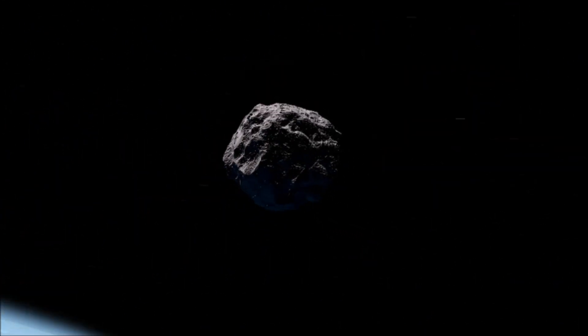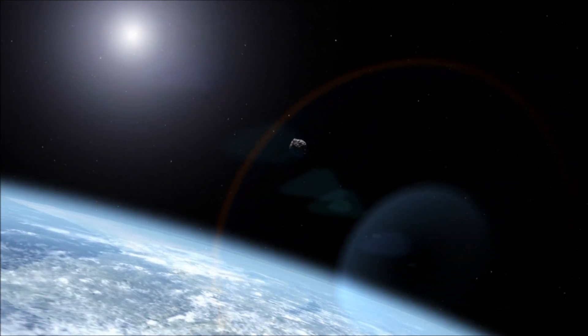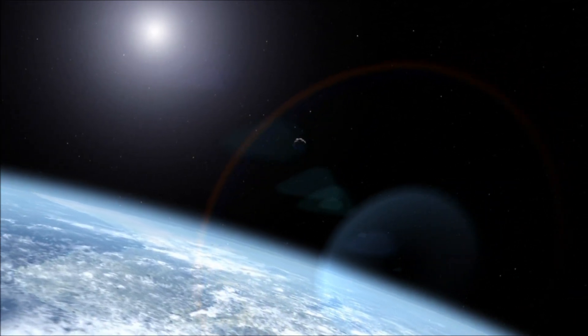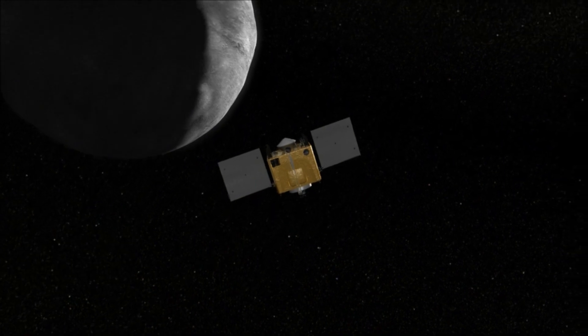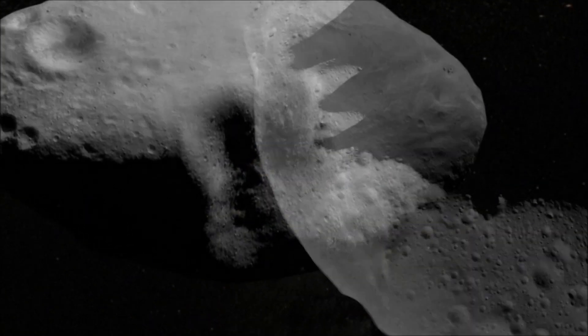near-Earth asteroids in general raise a number of interesting scientific questions. What makes the difference between a near-miss and an impact? How would we navigate a spacecraft around an asteroid in the future? And what can we learn from the asteroids themselves?